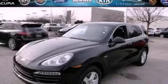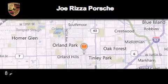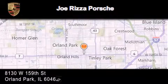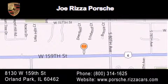Contact us today and schedule your opportunity to see this vehicle in person. Joe Rizza Porsche is located at 8130 West 159th Street in Orland Park. Our goal is to exceed all of your expectations to ensure that you'll return for future visits.